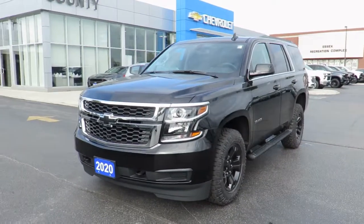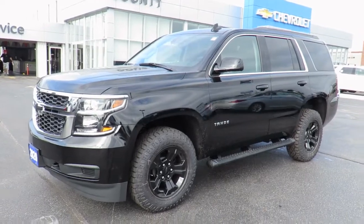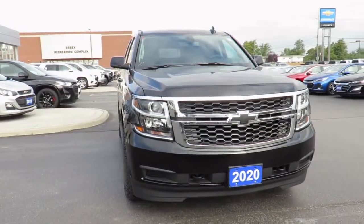Our new vehicles also come with a free one-month trial of OnStar's safety and security plan and 10 years of the OnStar Connected Access Plan. This one-month trial includes the MyChevrolet app, allowing you to lock and unlock your vehicle.